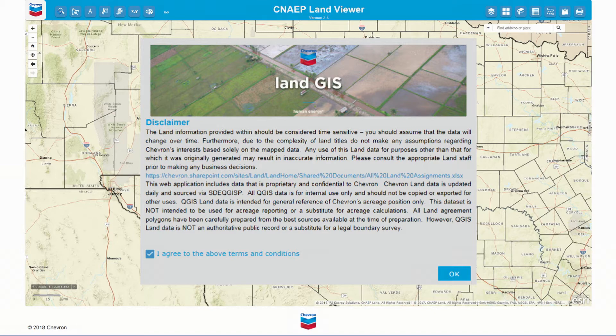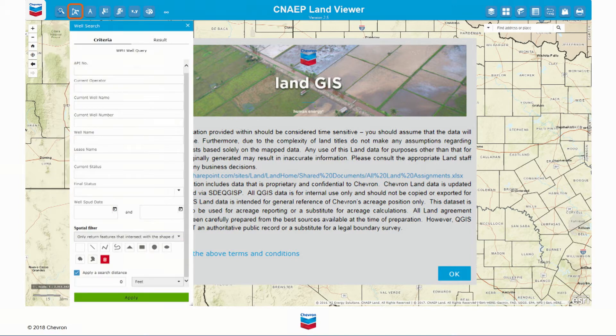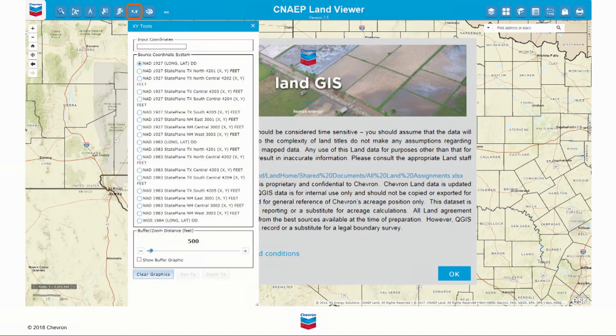They used the Web App Builder framework to quickly develop custom widgets for simple functionality enhancements, such as an agreement search tool which enables users to quickly and easily query the Quorum land database, a well search tool which enables users to refine their well database queries using spatial filters, and an XY tool which improves location accuracy by prompting users to choose the correct source data coordinate reference system when mapping locations. The CNAP land viewer has improved land functions due diligence efforts and empowered their end users to perform cross-functional spatial analysis.